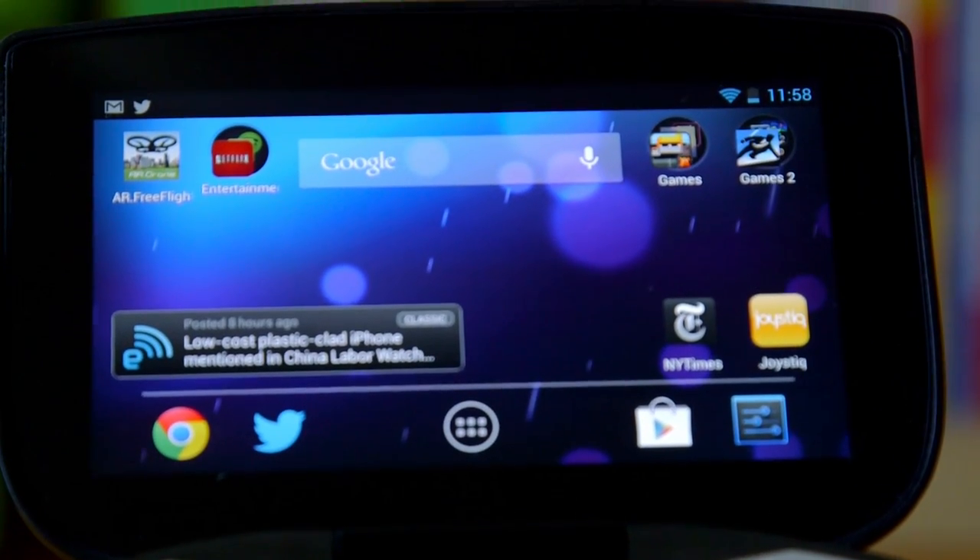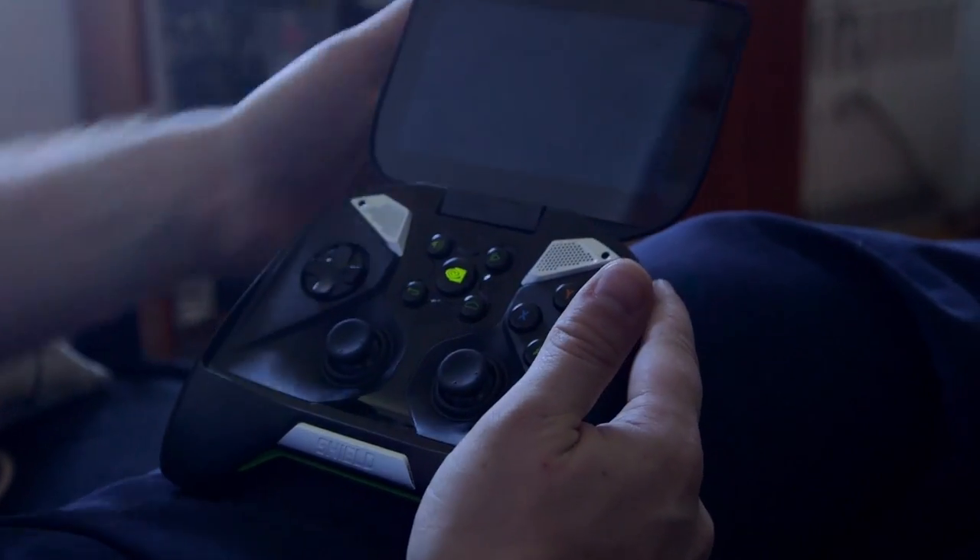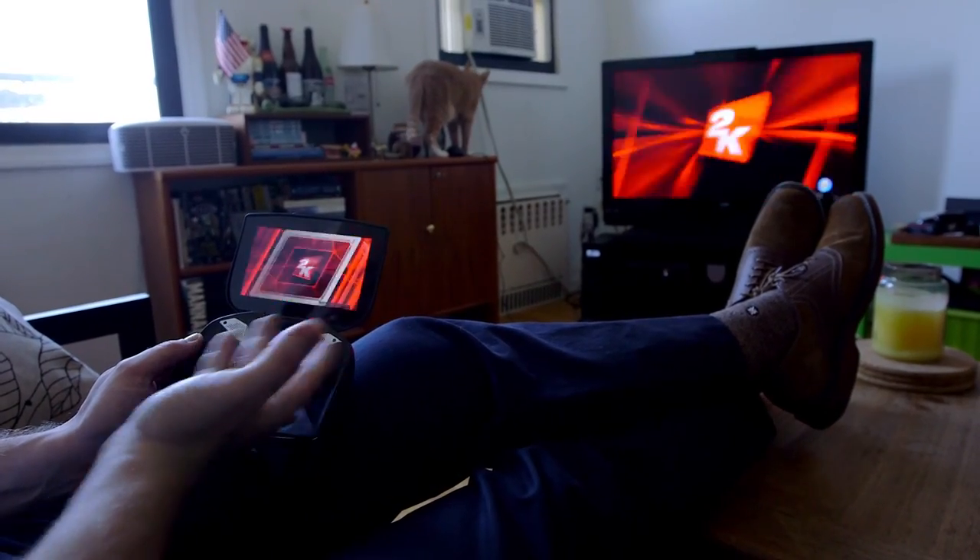This is the Nvidia Shield, an Android-powered gaming device. Most importantly, it has PC streaming built right in. So with just a few button presses, we are jumping directly into Bioshock Infinite, this year's big game from Irrational Games, and it's already available on Shield after a few button presses.